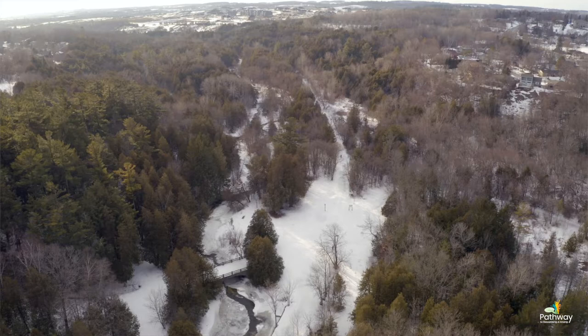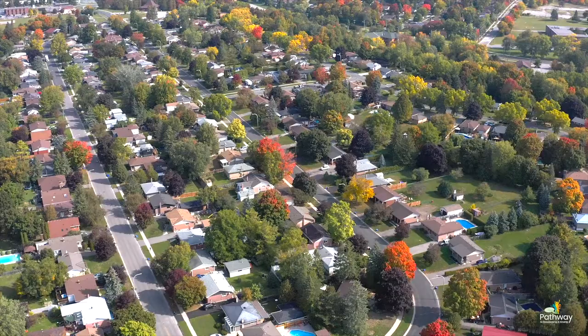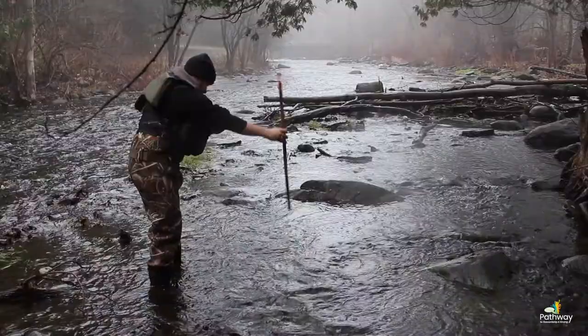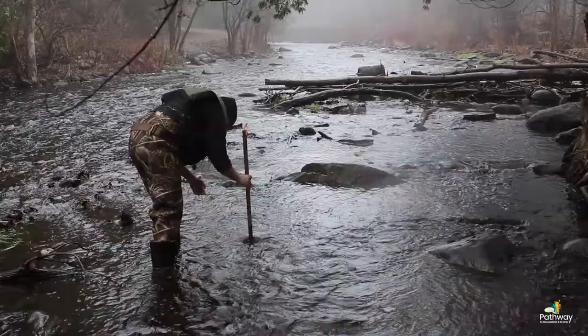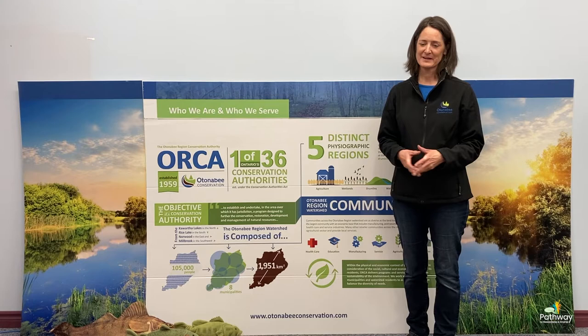All of our work is in the Autonomy Region watershed, and we're one of 36 conservation authorities across the province. We do a number of different things: we help protect people from flooding, we help people find good places to build their houses, we own 10,000 acres of land, we monitor the health of our watershed, and we help protect the sources of our drinking water.